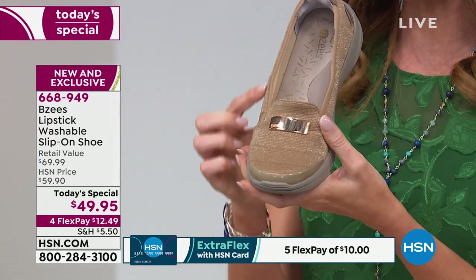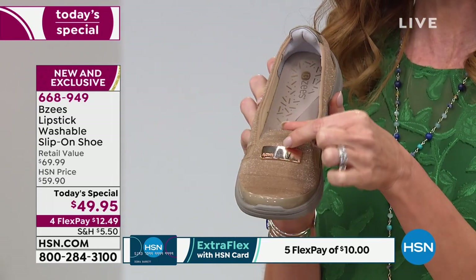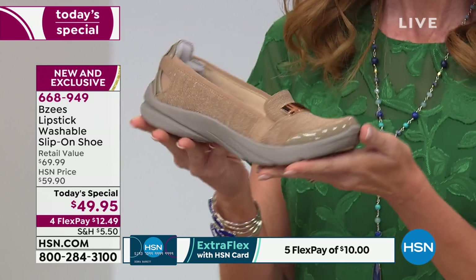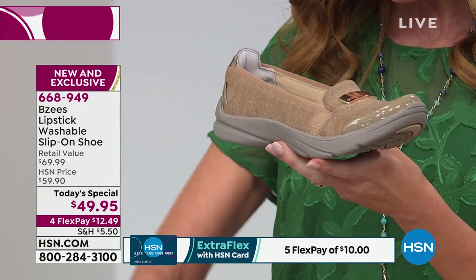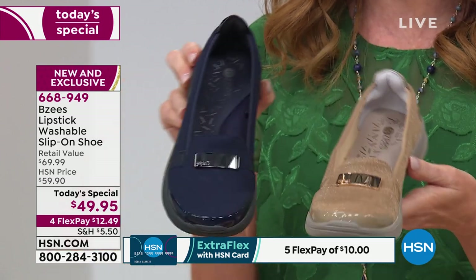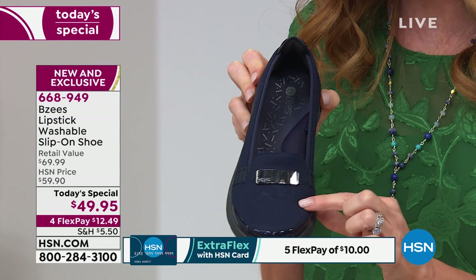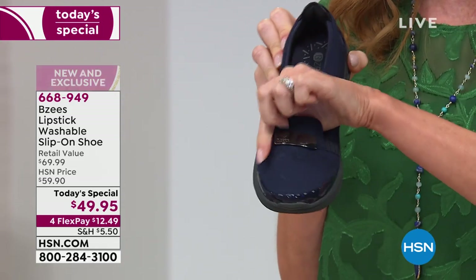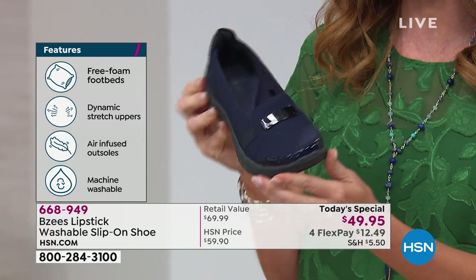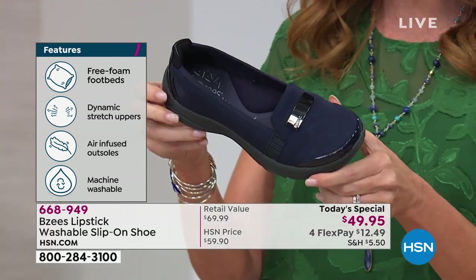This one is called the gold, which is a beautiful champagne — a hint of shimmer just to set it apart from the rest. This one is going very, very quickly — our number one best seller. We do have sizes 6 through 11, medium and wide widths, so that everyone is covered. There's your navy — you can see it just has a little bit of a hint of design in the fabric to set it apart. We'll show you all of the different textures, which makes it really look like the high-end shoe that it is.